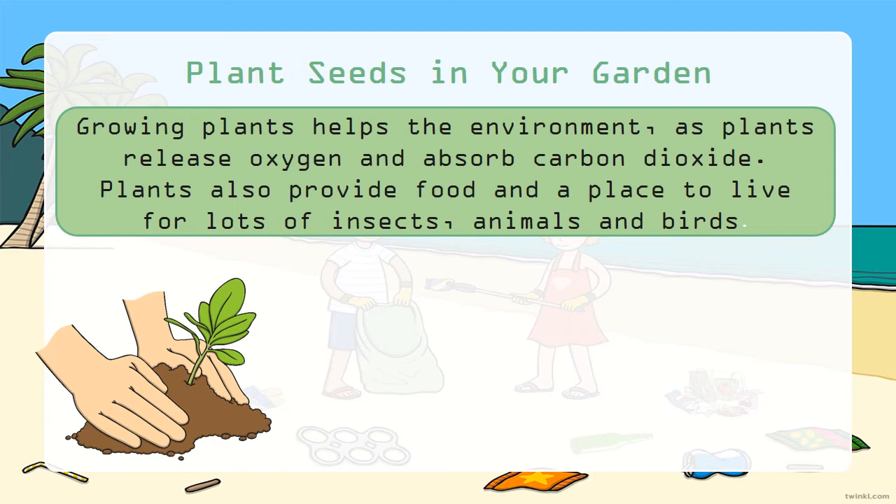Let us plant seeds in our garden. Growing plants helps the environment as plants release oxygen and absorb carbon dioxide. Plants also provide food and places to live for lots of insects, animals, and birds.